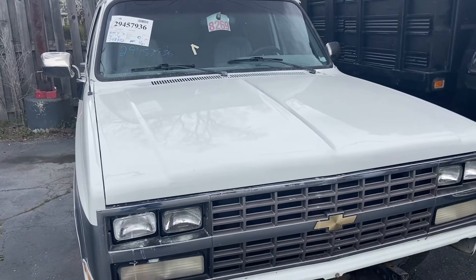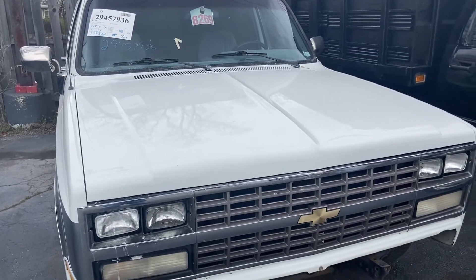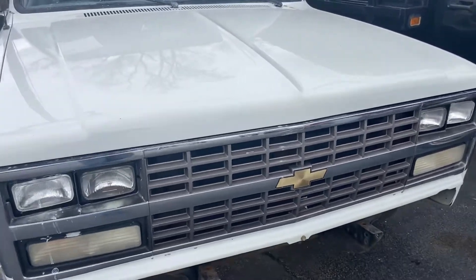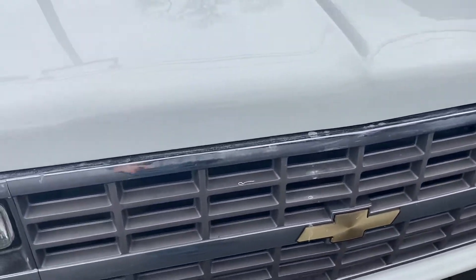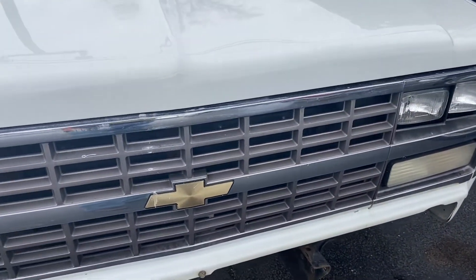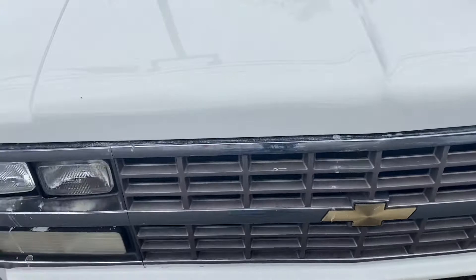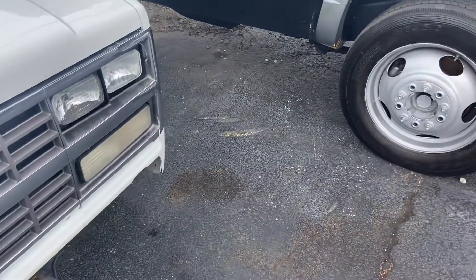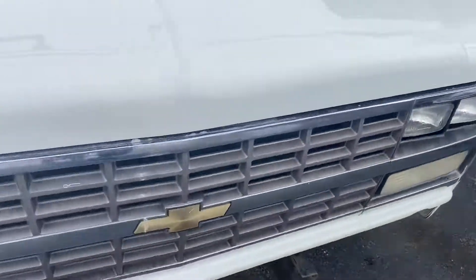Good day everyone, your Sock Monkey here and today I bring you a pretty special nostalgia trip for me — a 1990 Chevy Suburban. My dad had a Chevy truck that was very similar to this platform, which was on the recreational vehicle platform. These had 350 or 5.7 liter V8s and they also had a 454, which was a 7.4 liter V8.